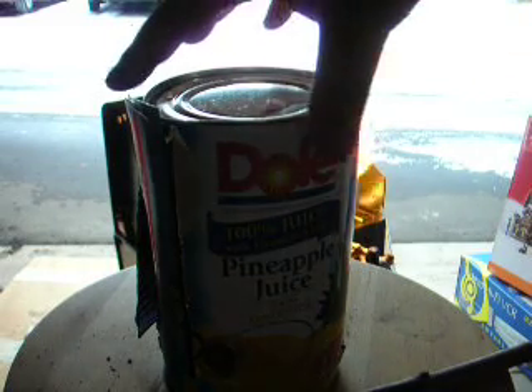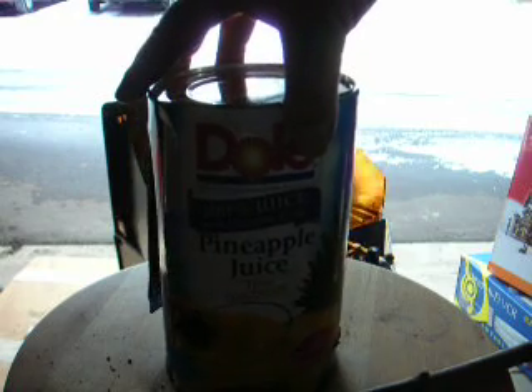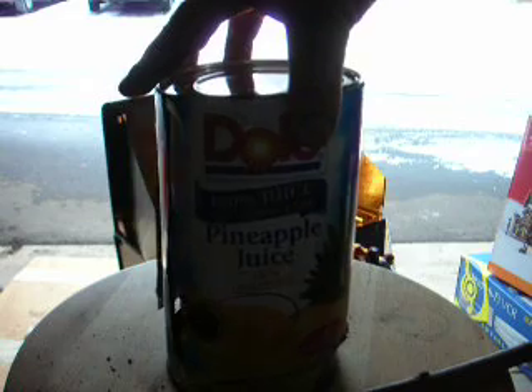This is Bob, and this is my version of a stove. If you've seen my version of a cup, this is just a little stove frying pan I'm going to put together for you.